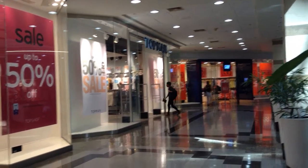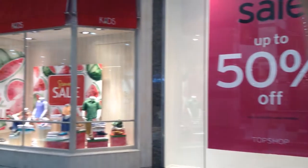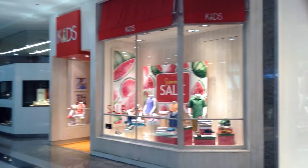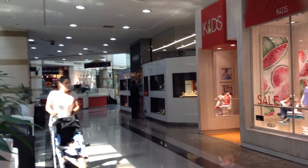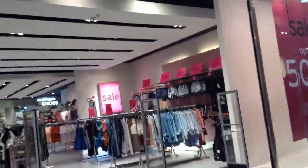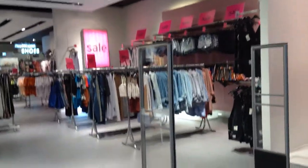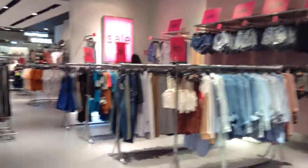We think that communicating everything too aggressively would be bad. There we have other stores and all of them are on sale. So if we enter, we have the sale area on the right side.